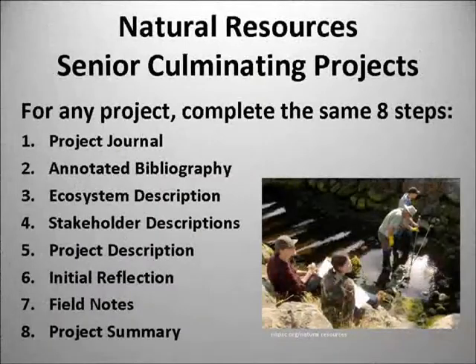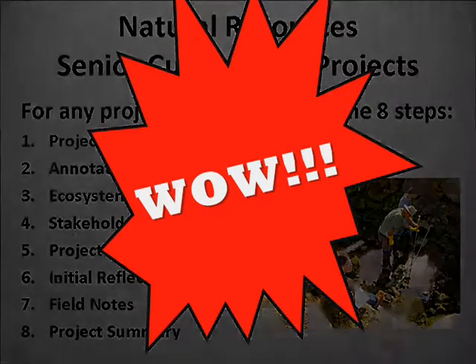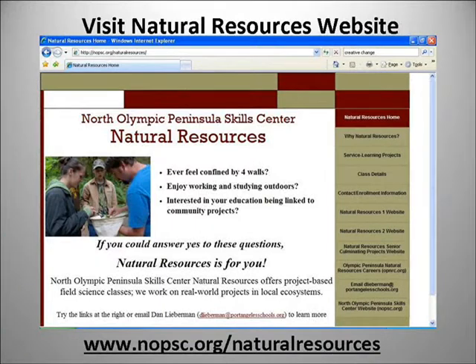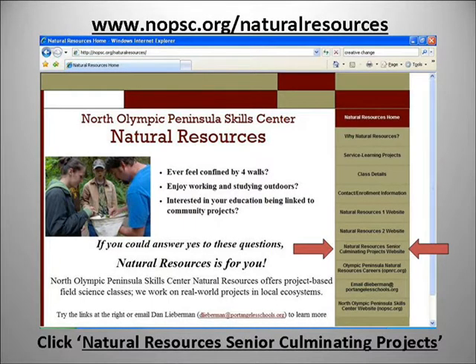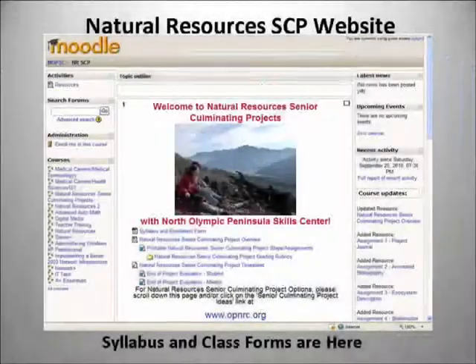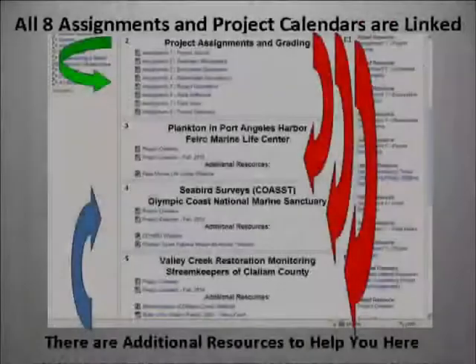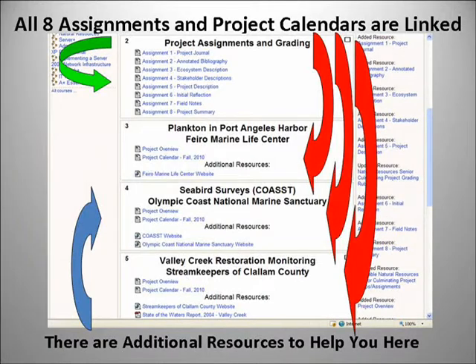For any one of these projects, you'll complete the same simple eight steps — and that's your SCP. Curious to learn more? Visit the Natural Resources website at nopsc.org/natural-resources and click on the Natural Resources Senior Culminating Projects link. Here you'll find it all spelled out for you, including all eight assignments, calendars for the different projects, and additional resources to help you out.